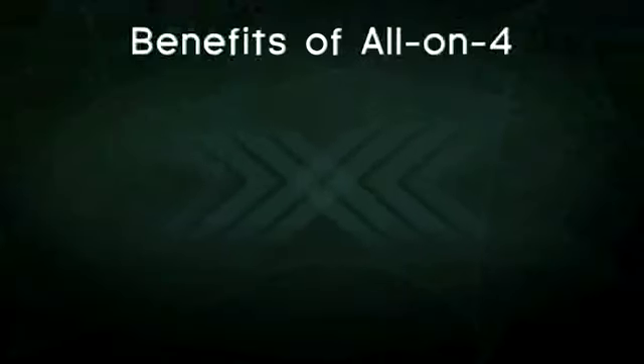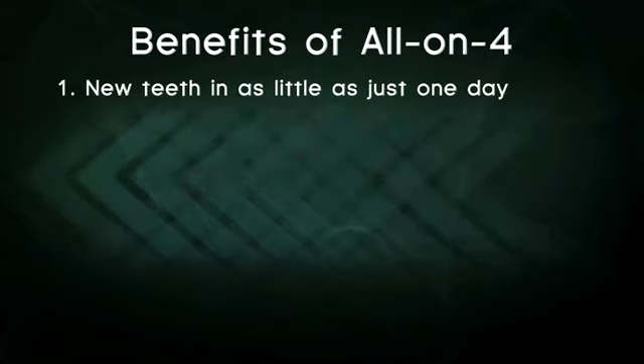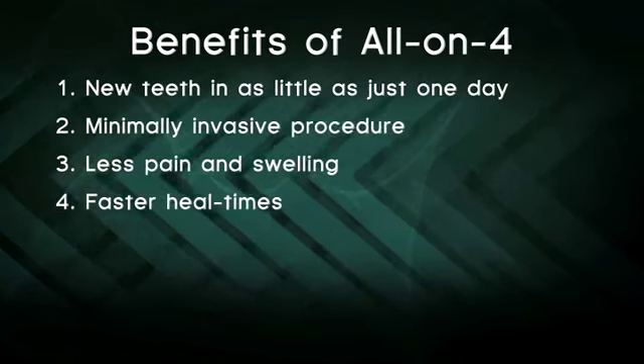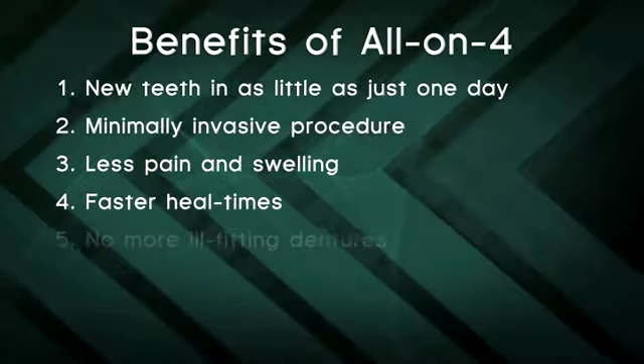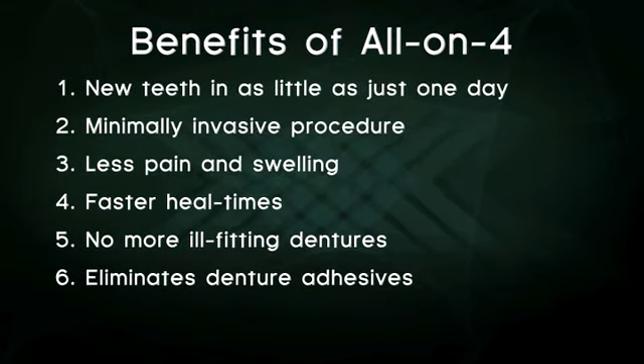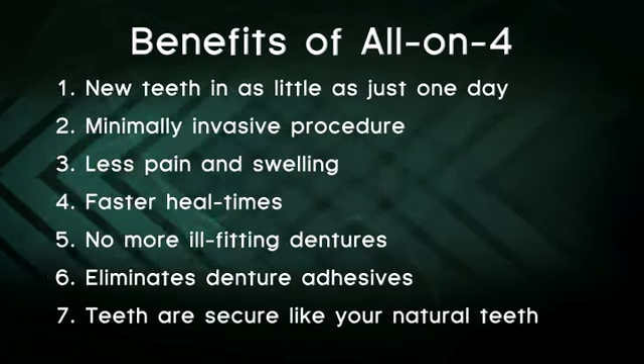The benefits of the All-On-4 procedure are many: new teeth in as little as just one day, minimally invasive, less pain and swelling, faster heal times, no more ill-fitting dentures, elimination of denture adhesives, and teeth that are secure, like your natural teeth.